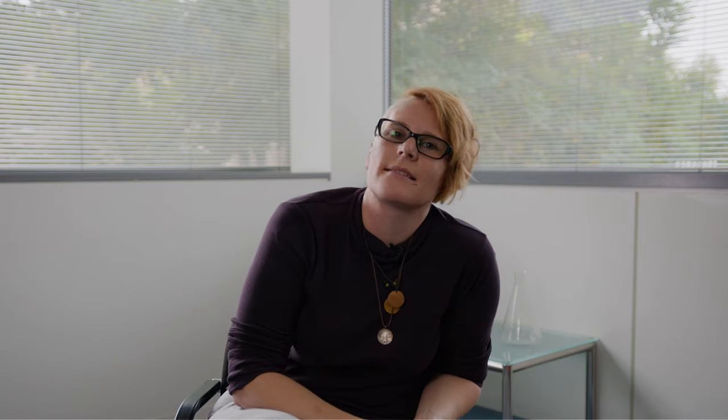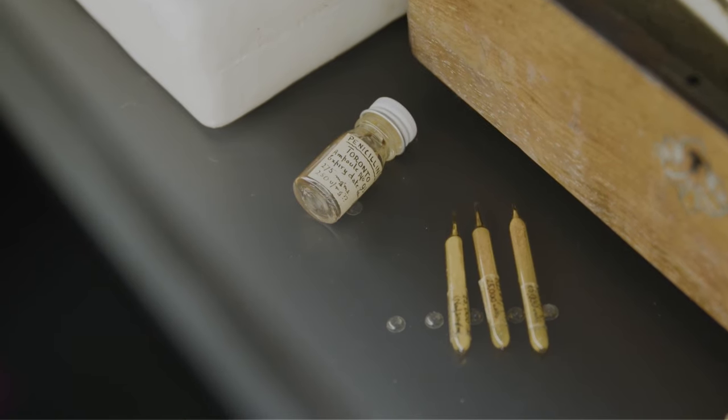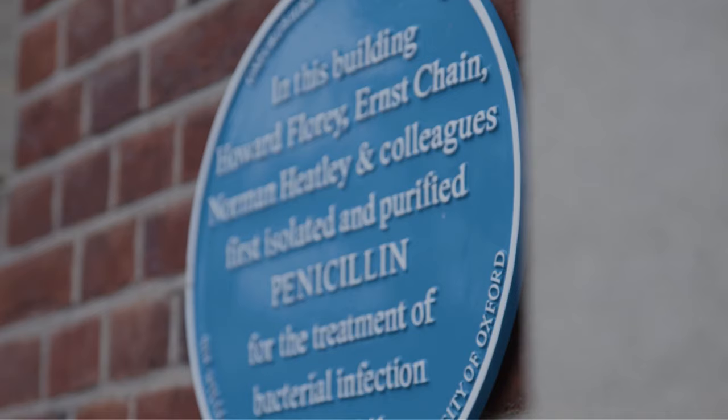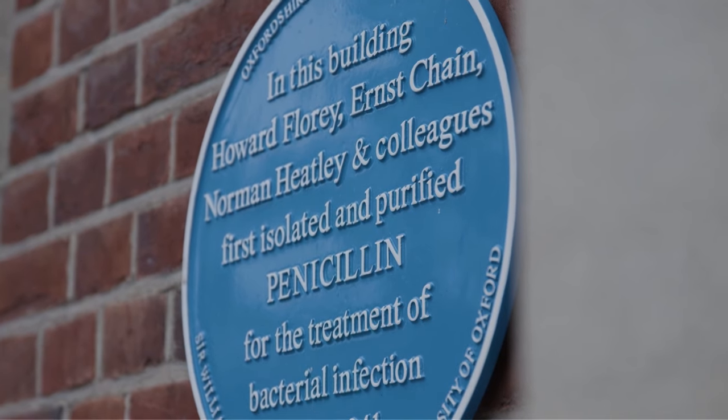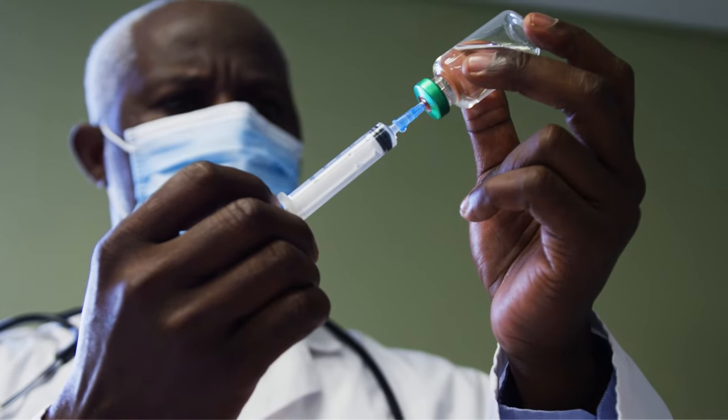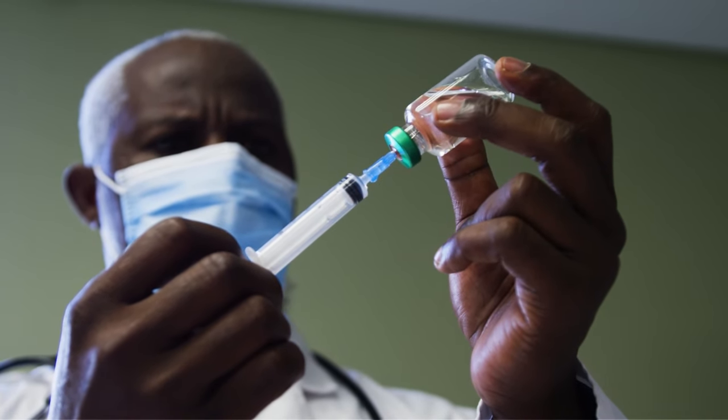In 1928 in London, Alexander Fleming discovered penicillin from a mold. A decade later, a team at the Dunn School of Pathology at the University of Oxford demonstrated the clinical utility of penicillin. Penicillin has been estimated to save over 200 million lives since its first use, but penicillin and drugs like it can easily become ineffective because of AMR — antimicrobial resistance.